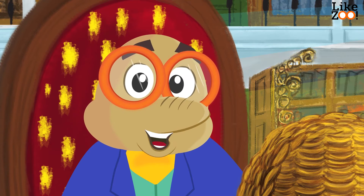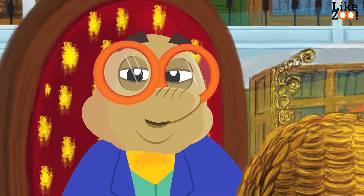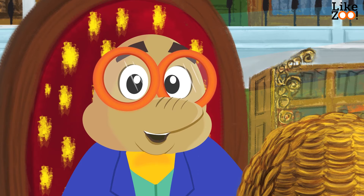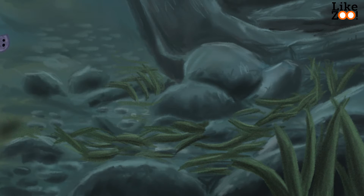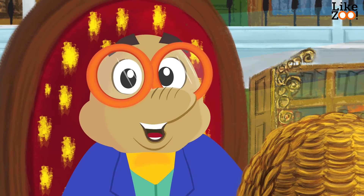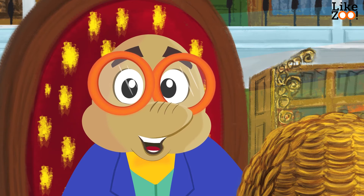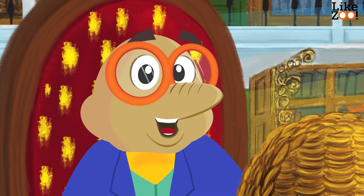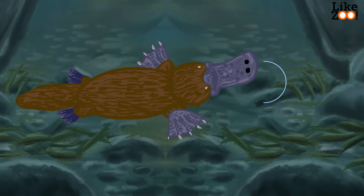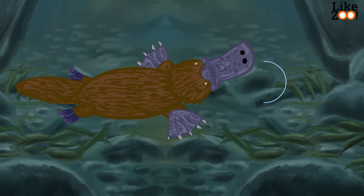The platypus is a semi-aquatic mammal — they live in the water and on land. Underwater, they close their eyes, ears and nostrils. A dive takes around 30 seconds, but they can stay underwater for five minutes. Apart from worms and insect larvae, they also eat shrimps and freshwater crabby. While hunting, they move their bill from left to right. The receptors on their bill receive electromagnetic pulses of their prey.